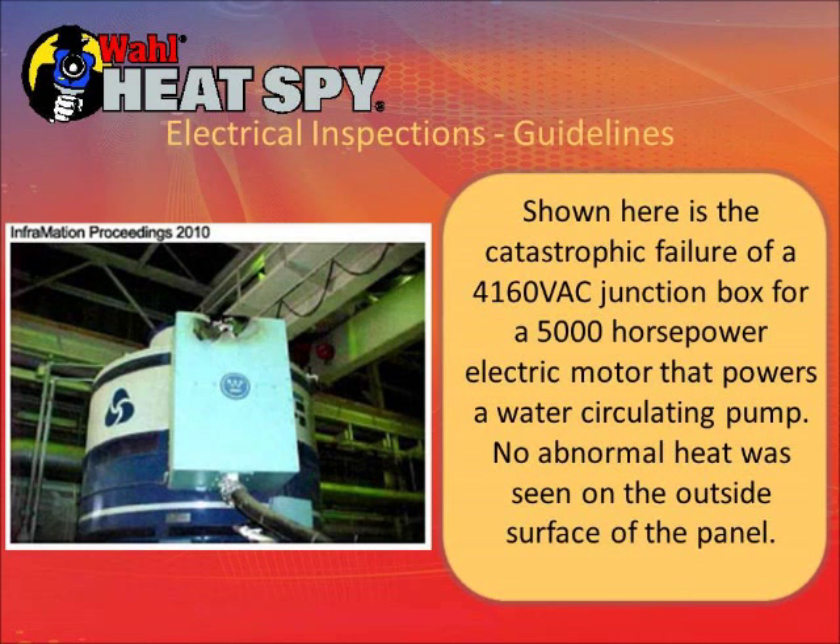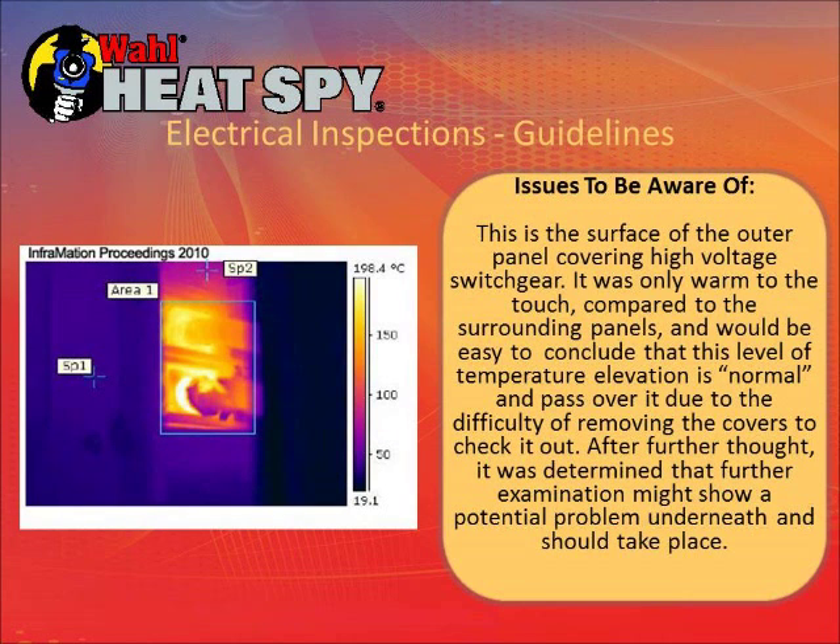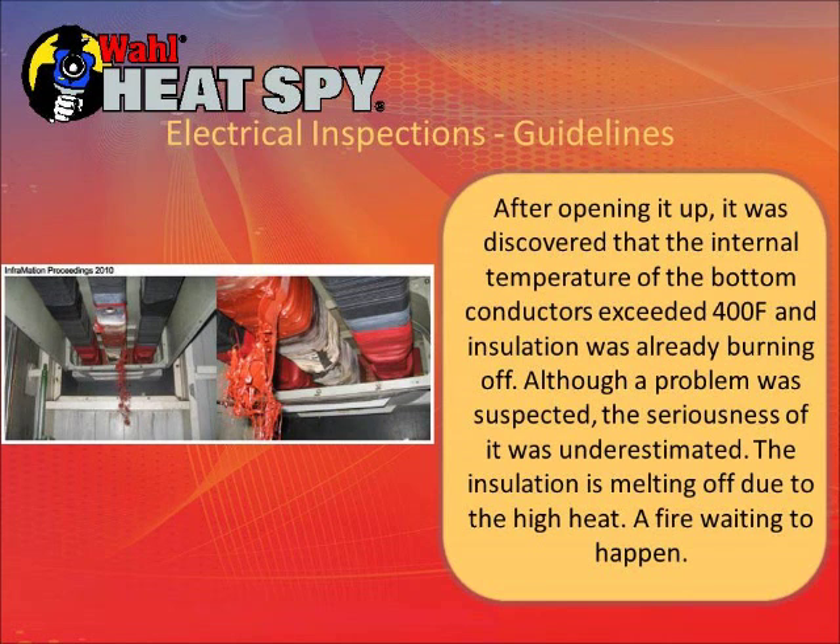Another arc flash occurred inside a motor control cabinet and came right through the side. People who work around high voltage equipment like this and open these cabinets generally wear a very heavy suit set forth by the National Fire Protection Association — similar to what a bomb squad wears. If a plasma ball hits them, it will knock them down but not burn them. This is a picture of a cabinet cover that wasn't abnormally hot by feel, but the camera showed potential problems. They opened it up and found circuits over 400 degrees — the insulation was melting and running down, making this a potential fire.